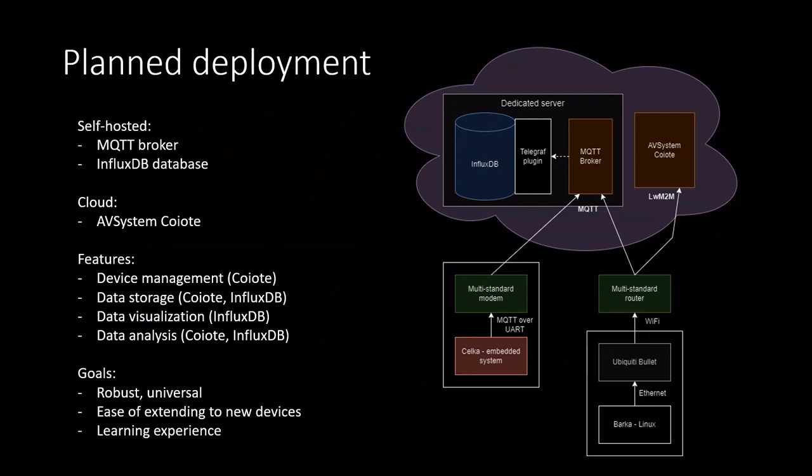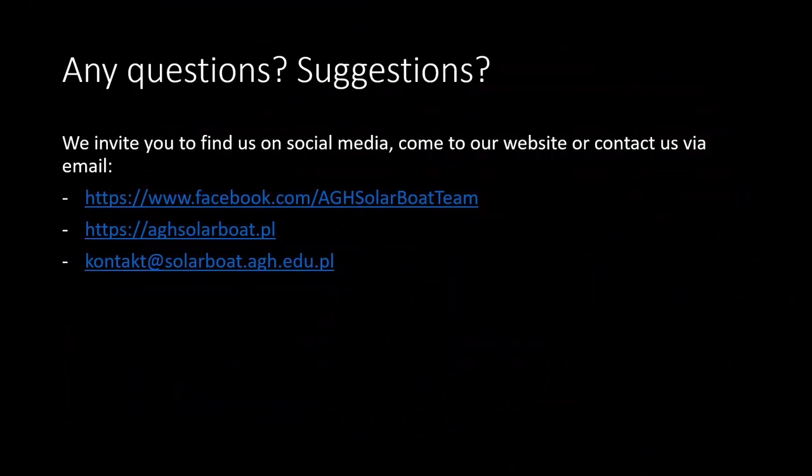Ease of extending to new devices is important — this is our base case, and we may want to add things like the composite heater. Because we're at a university, we're trying to learn, which is why the technology stack is so wide and why we're self-hosting everything — partly because of limited funding, but also to learn along the way. If you're interested in learning more about our team, visit any of the links or contact us at the email address shown. Thank you.